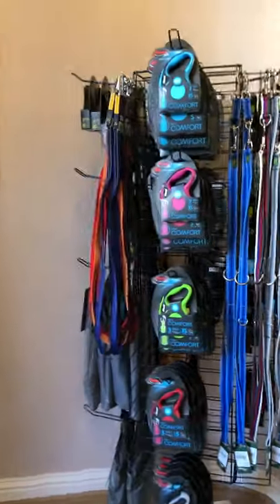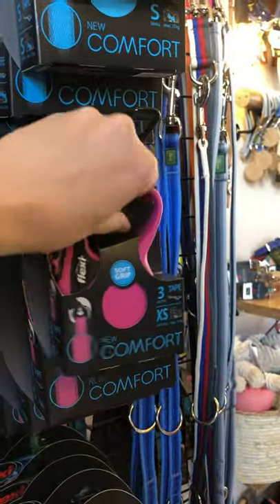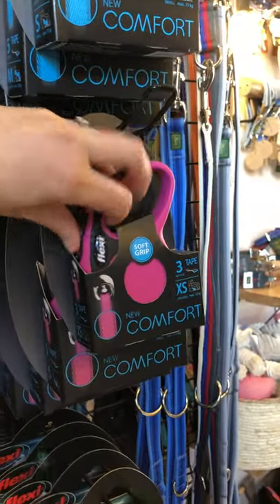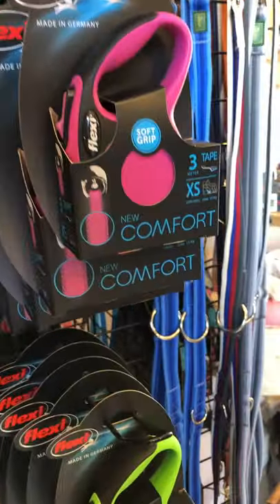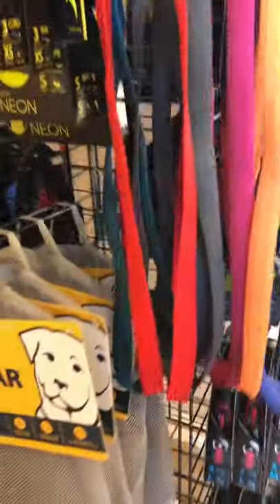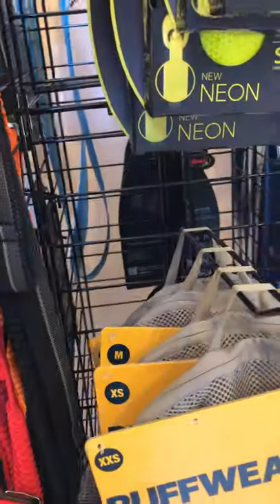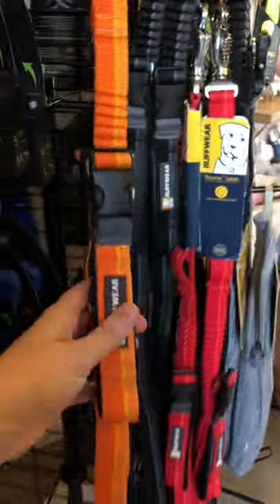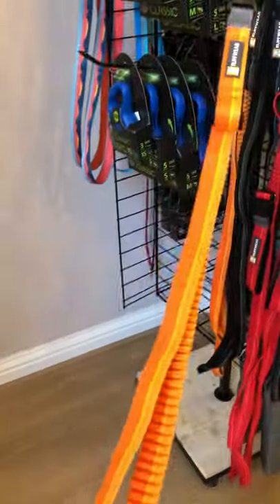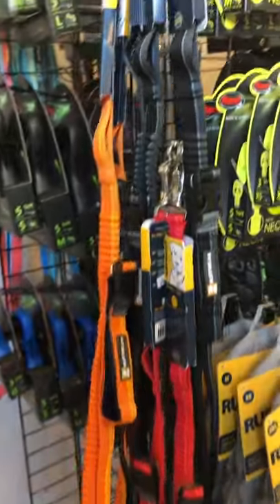Got a big selection of Flexi leads — they're great, so durable, they last forever, really good quality. Also on this stand we've got Ruffwear car harnesses and vehicle seat covers for those that like to get out and about in a car. And these big Roma leashes which are great — you can wear them around your waist and then you'll have your hands free. They're stretchy, they're really super.